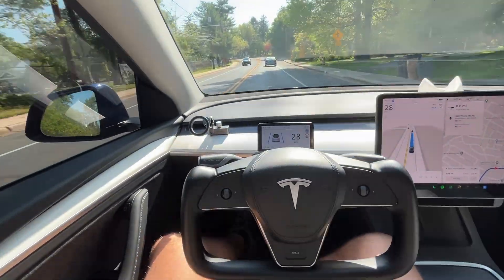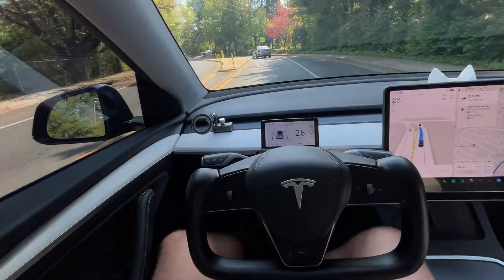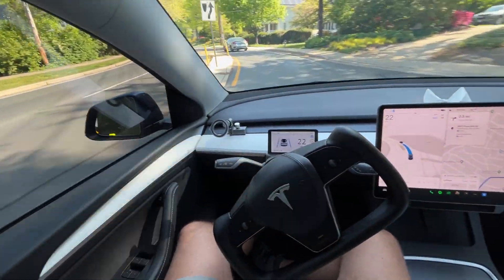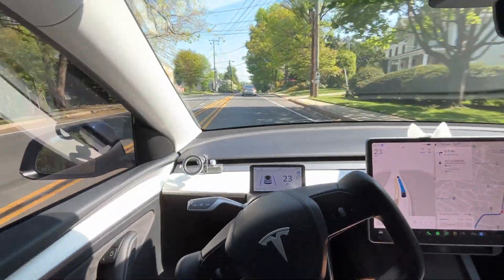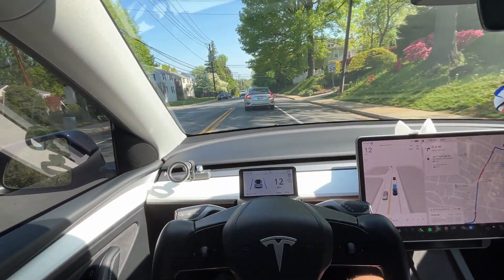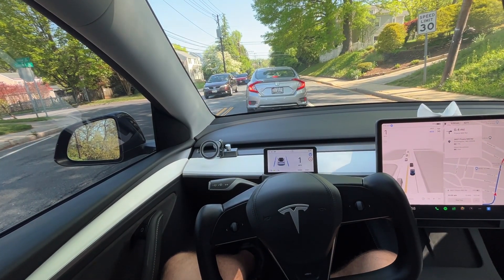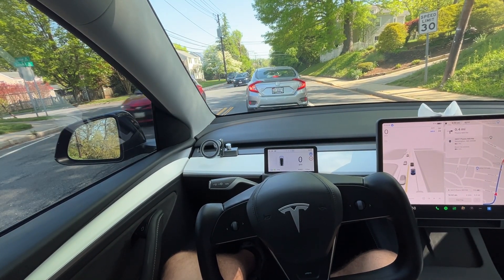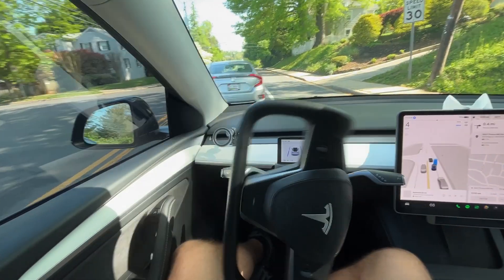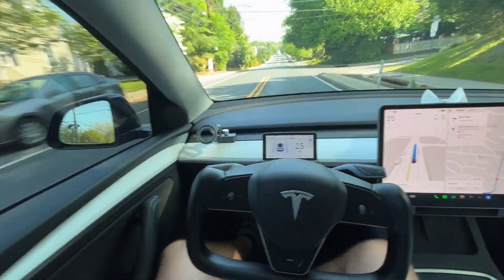Notice the car ahead of us wants to make a left turn — let's see how our car reacts. It turns on its signal, stops to wait for oncoming traffic. There's a shoulder here and our car decides to go around, but then waits to assess traffic. It realizes there's a lot of traffic and decides to go around right when the other car moves forward, so it does look ahead to determine what to do.